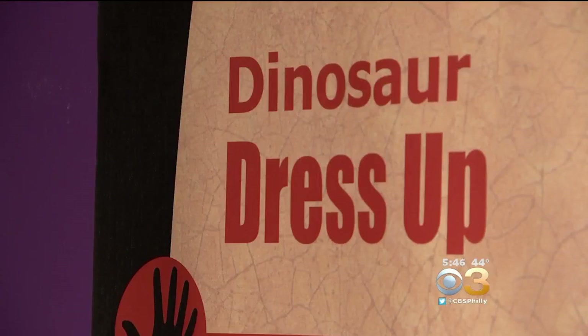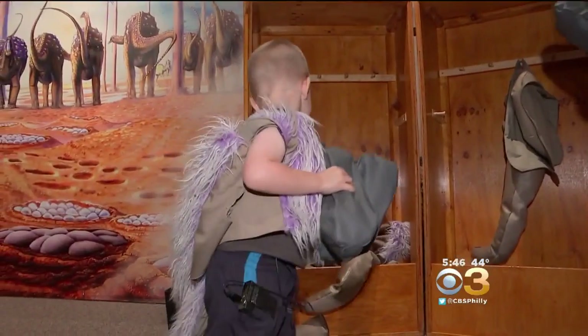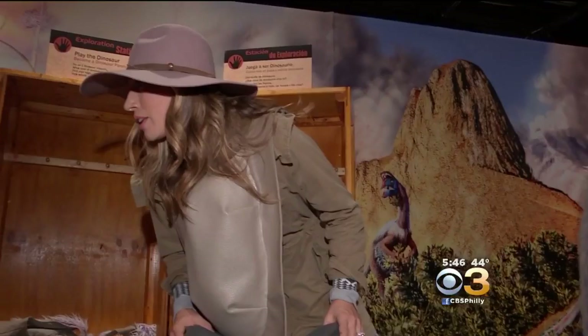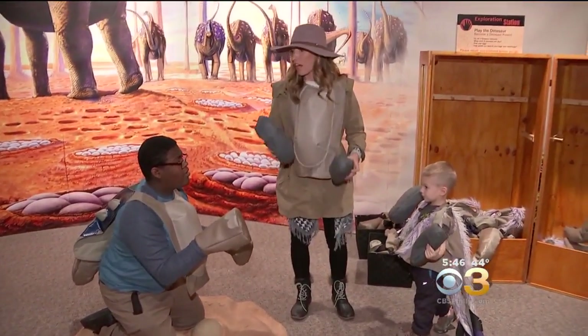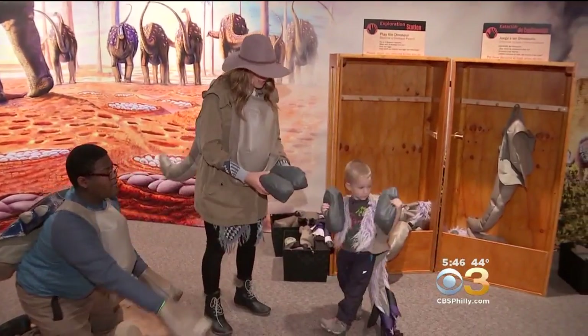So put on your paleontologist hat, dress up as a dino — I am a raptor! — or lay low in a dino nest. Those aren't my eggs. They're not your eggs? They're the raptor's eggs!